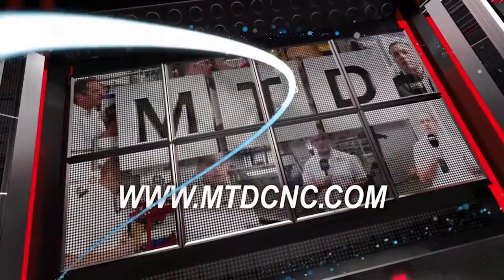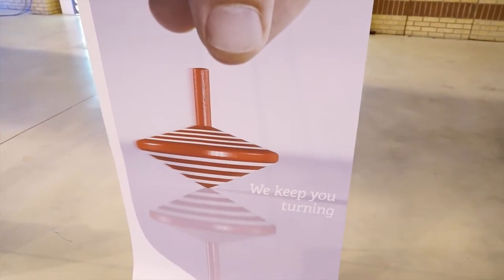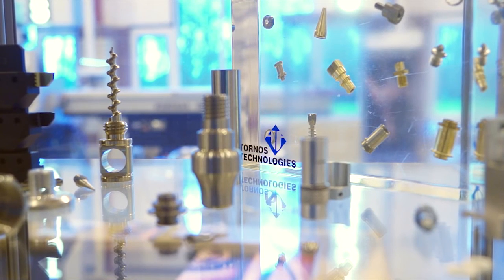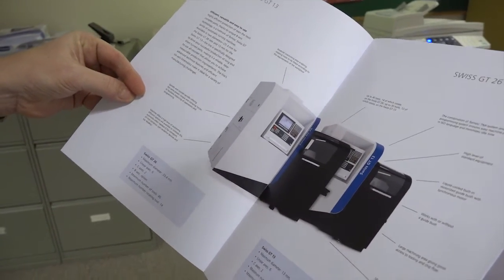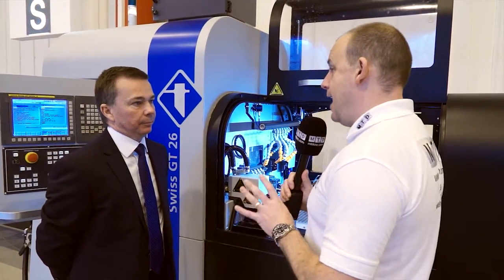MTD-CNC bringing you the latest engineering news via video media. David, Swiss GT26 — tell us about the capacity and the axes.